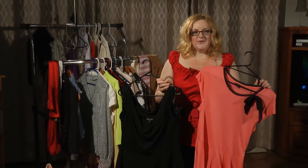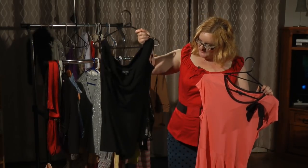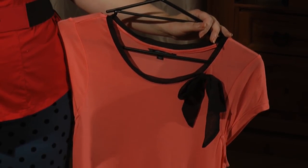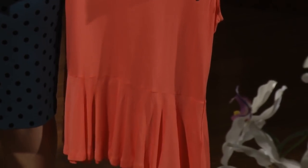Peplums also come in t-shirt versions. This black one would look great with a pair of skinny pants or skinny jeans — use some bling accessories and take you to an evening look. Or this coral top: it's a t-shirt but it has a peplum look. Wear it with skinny pants or jeans for a great casual look.